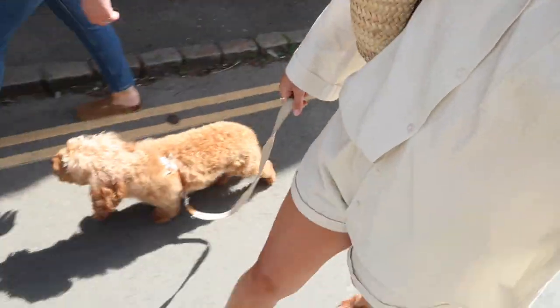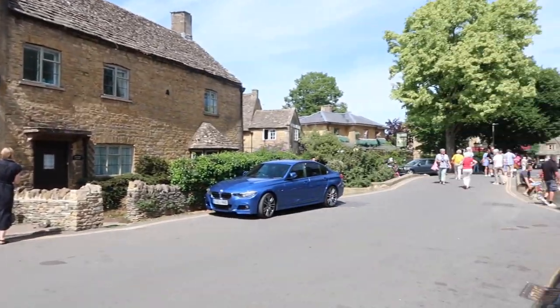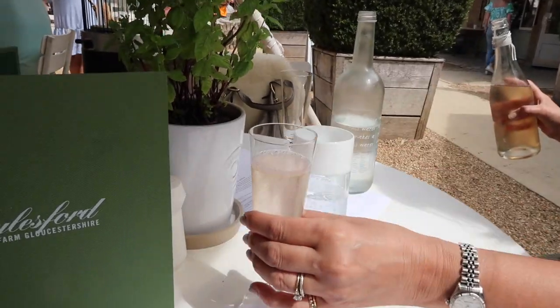Hi everyone, welcome back to my YouTube channel and welcome to a Cotswolds vlog. It is Monday the 1st of August and I am heading to the Cotswolds today. I'm going with my mum and Maple as well. The Cotswolds is super dog friendly so we're staying in a dog friendly hotel, and I'm very excited to take her on her first little trip away. I'm hoping that she's going to love it, though I'm anxious she might not.